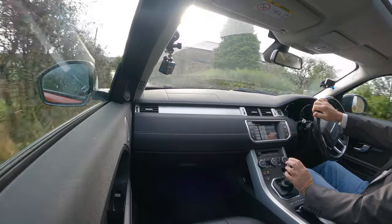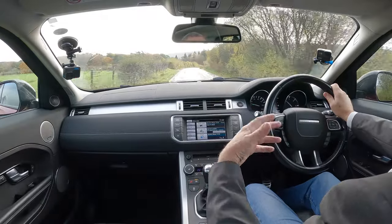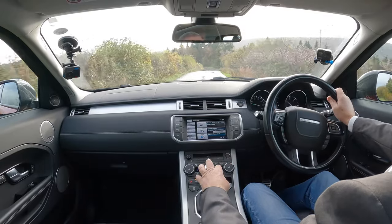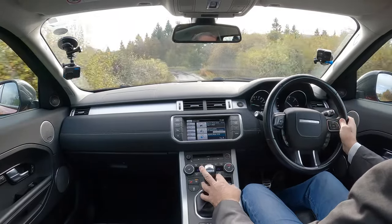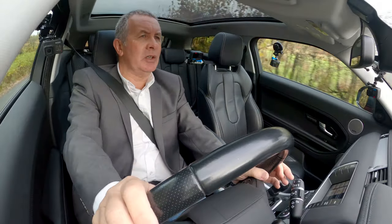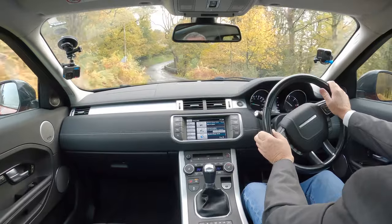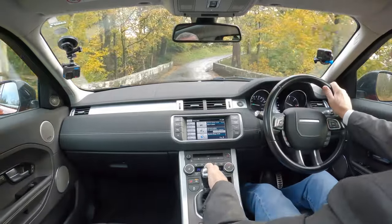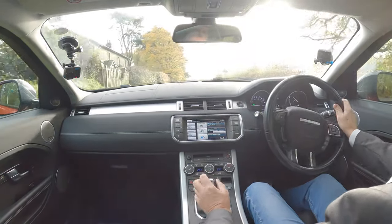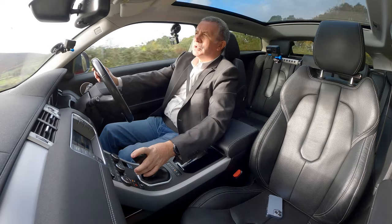You can see over the hedges. The 20-inch wheels aren't too big, so you don't get some of the issues you do with really big wheels like trampolining and a harsh ride. The sidewalls of the tyres still have a bit of flexibility in them. Nice big door mirrors - you see everything behind you.